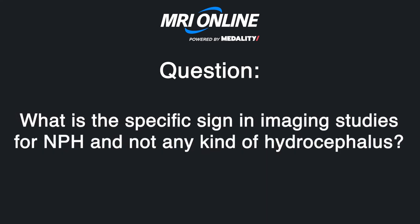What is the specific imaging sign for NPH versus any other kind of hydrocephalus? I don't think there really is a specific sign for NPH on imaging. The callosal angle really just predicts atrophy versus hydro. I don't think there is an imaging-specific finding — it's a general gestalt that there is enlargement of the ventricles out of proportion to overall volume loss, and the callosal angle is narrow enough to suspect hydrocephalus. It really is a clinical diagnosis.